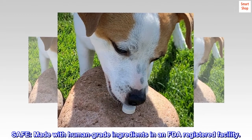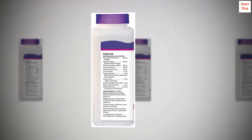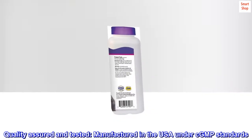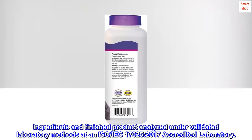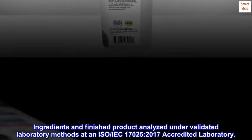Safe: Made with human-grade ingredients in an FDA-registered facility. Quality assured and tested — manufactured in the USA under CGMP standards. Ingredients and finished product analyzed under validated laboratory methods at an ISO-IEC 17025-2017 accredited laboratory.